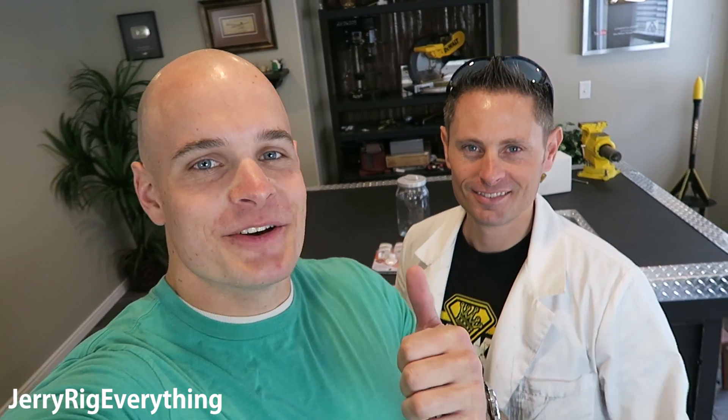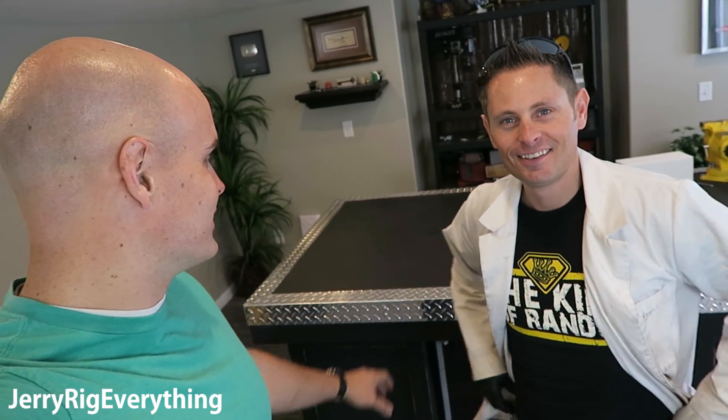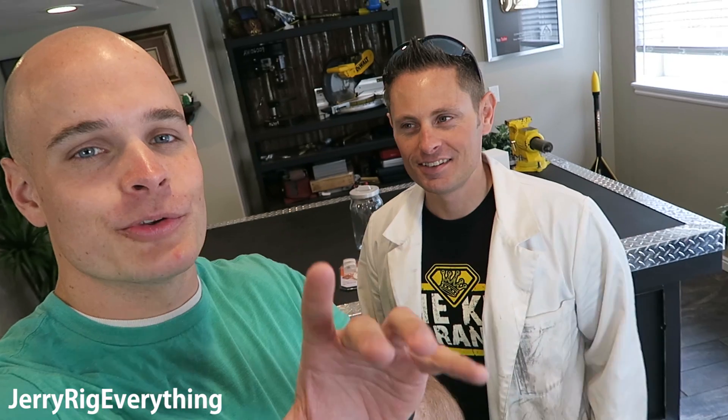I'm here right now with the King of Random in probably one of the coolest shops I've ever seen. What's up guys? Welcome to my laboratory. This desk is phenomenal — it's got so many power tools.